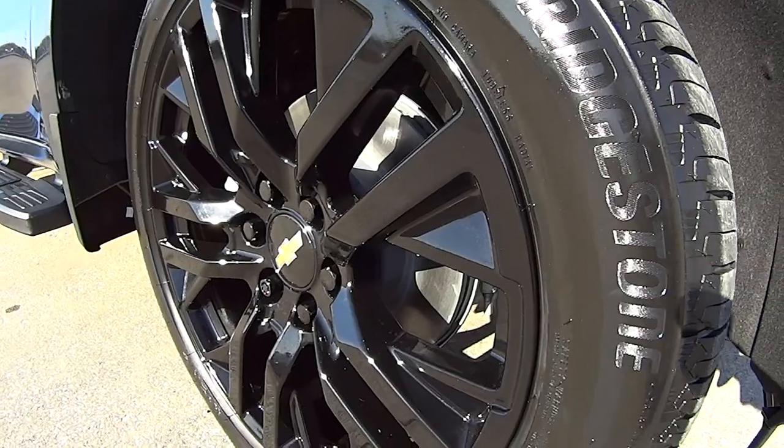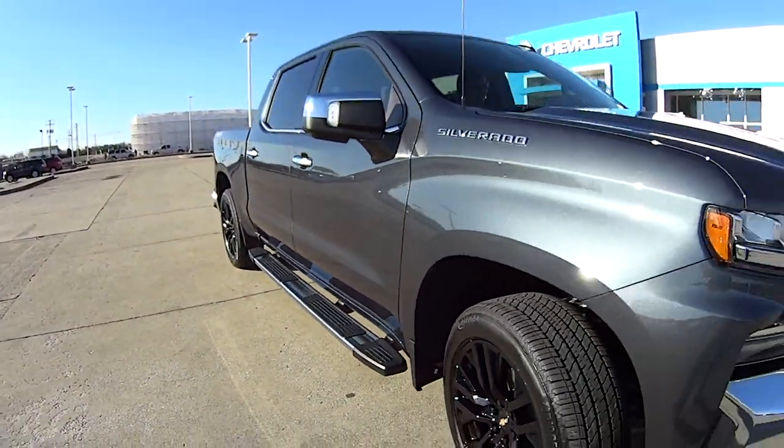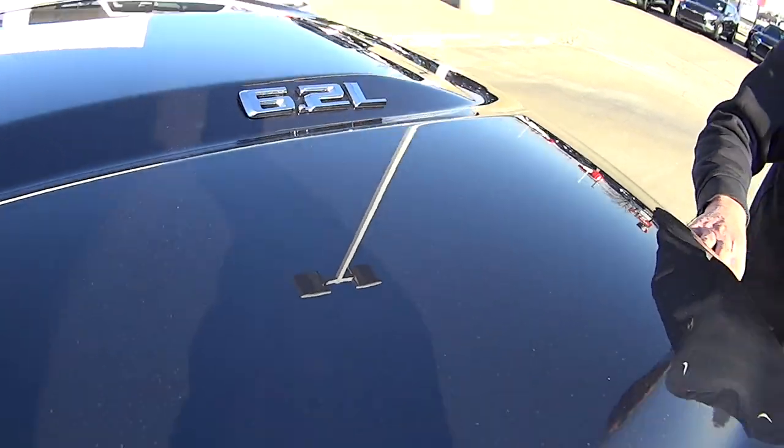It does have the black wheels that are pretty cool looking. This one has the big 6.2 — the 6.2 V8. Tons of horsepower. It has a 10-speed automatic transmission, and it's EPA rated at 20 miles per gallon.